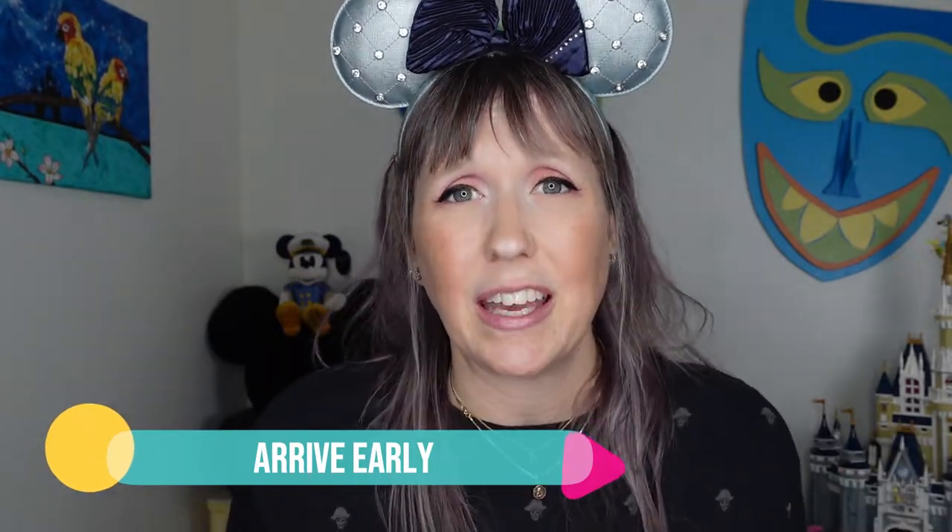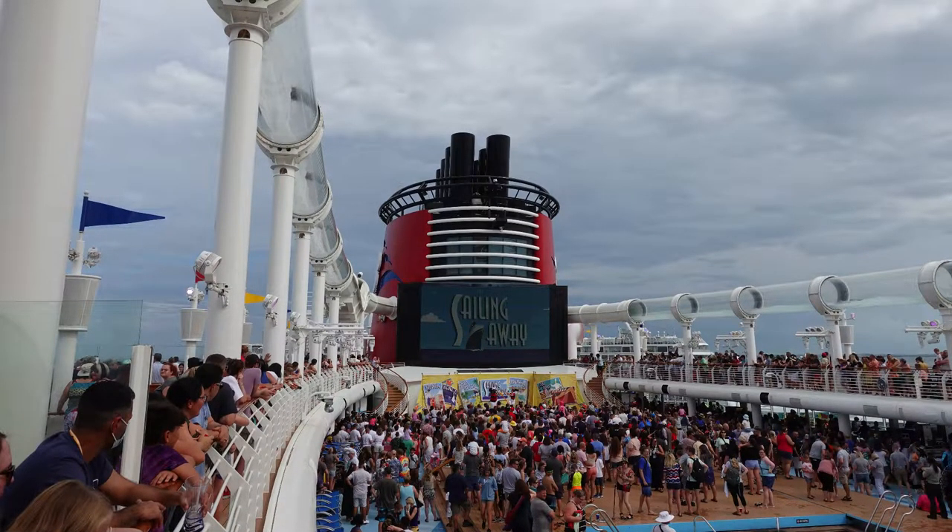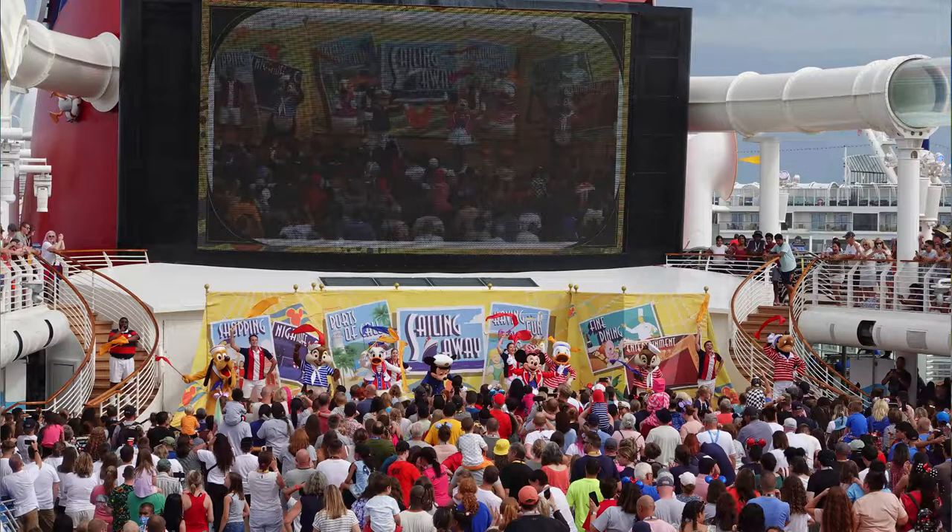Tip number ten: for any Disney show, event, or theater production — the keyword is early. Never arrive on time; always arrive early. Spots fill up so quickly. People who have cruised before know what time to show up and the best spots for each show. For the sail away party — the very first party when the ship physically moves — I like to watch it from the upper second deck. The bottom deck can be hard to see past all the people and dancing kids.